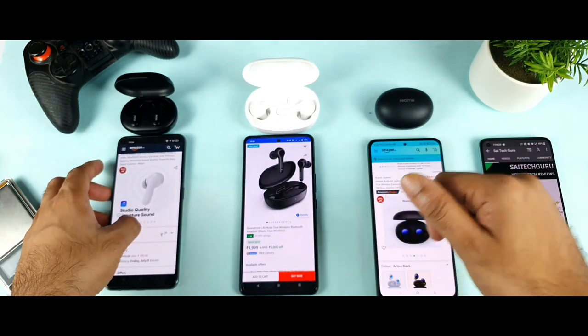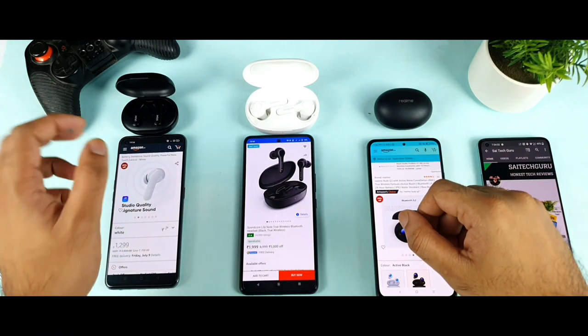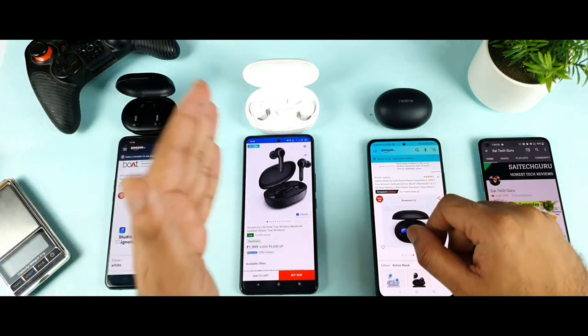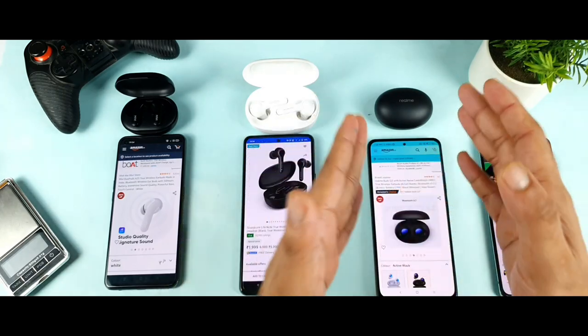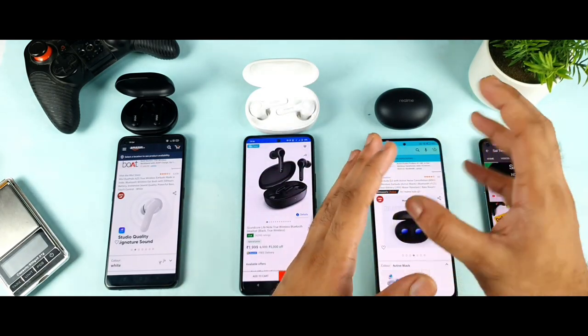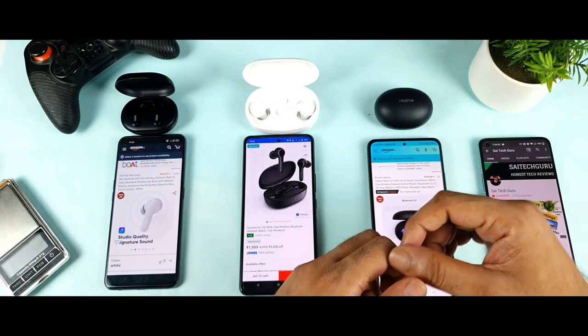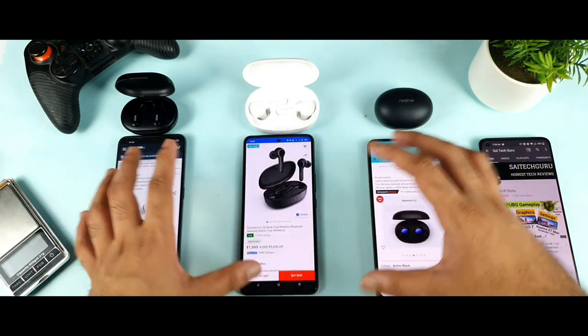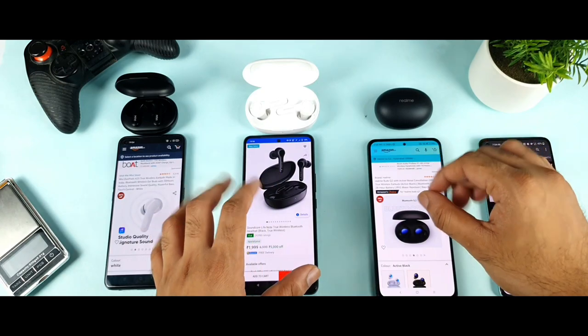For battery life, the Miivi Duopods offers 40 hours total with 7 hours per charge. The Soundcore Life Note gives around 28 hours total. And the Realme Buds Q2 gives around 5 to 6 hours per charge. The battery life ranges across these three cases are fairly comparable overall.